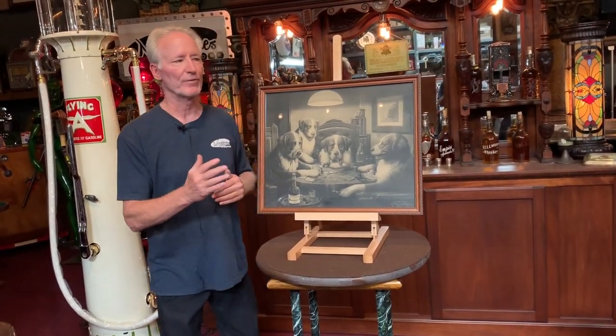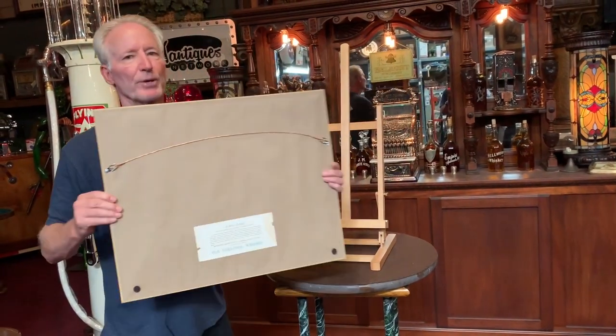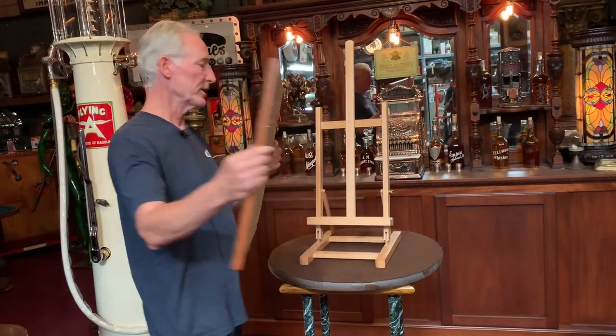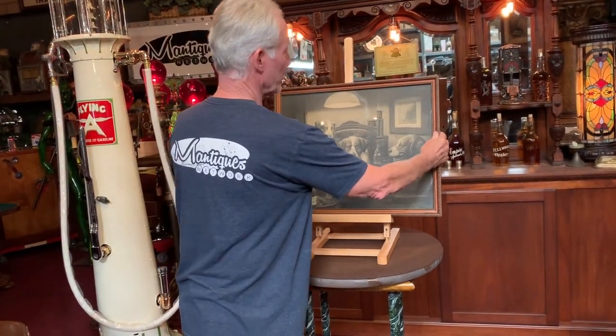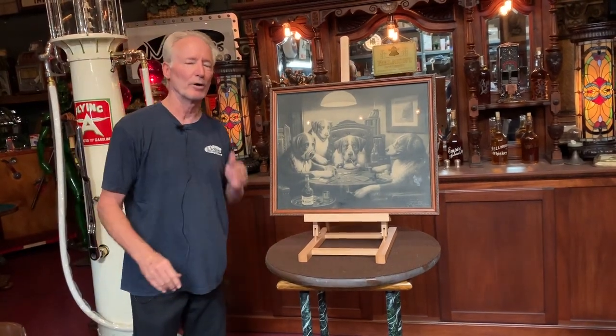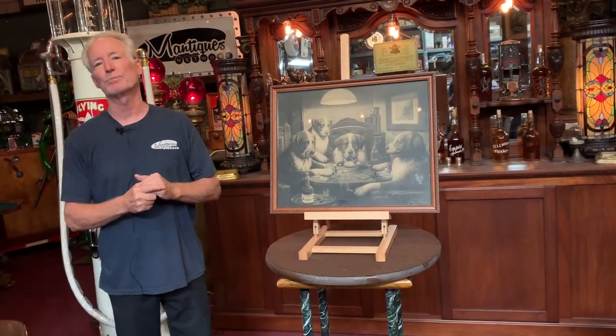I sent it out and had it professionally framed, as you can see, and it also has a bit of a description which you will see on the matting. Anyway, super nice piece — you'll be hard pressed to find another one of these 1895 black and white Old Saratoga Whiskey. Just a super nice piece of advertising.